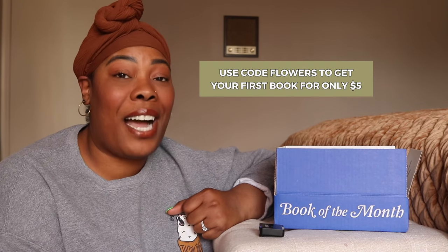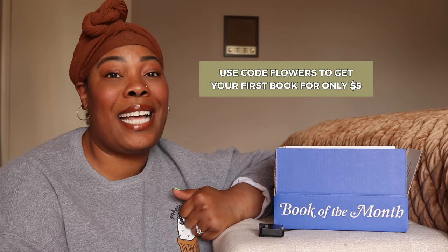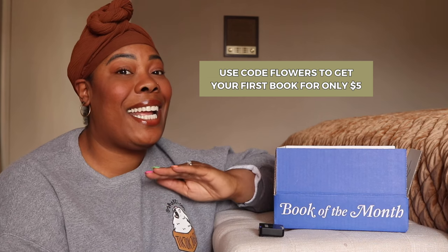Book of the Month knows that we're short on time, so they vet hundreds of books to make sure we only get the best and most engaging stories. As of last month, they now also offer audiobooks, so you can use your monthly credit for an audiobook or a hardback book, whatever suits your fancy. Then download the Book of the Month app to listen to your audiobooks at any time. Book of the Month has a special offer for new members — you can use code FLOWERS for $5 off your first month. And don't forget Mother's Day is right around the corner. Find a link down in my description to get in on this great deal.